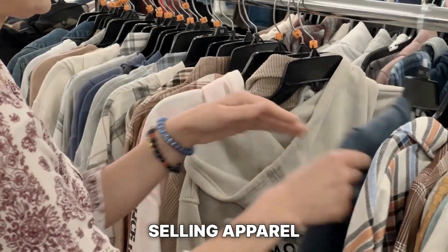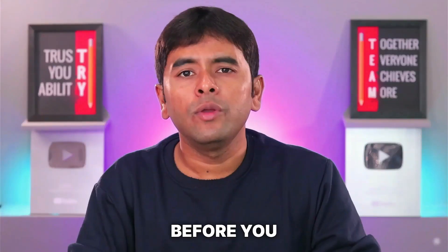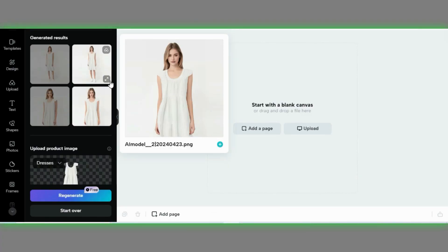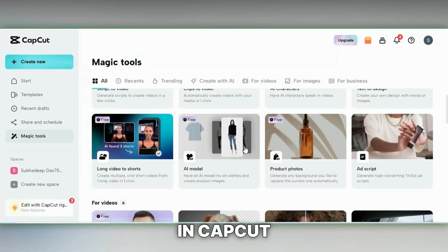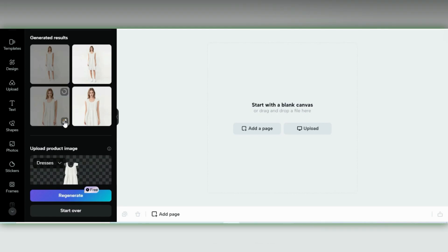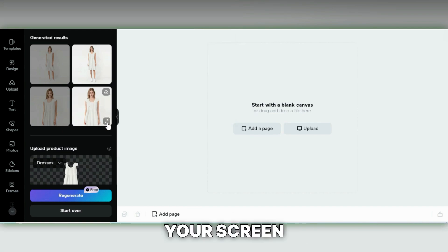Number 8 on my list is clothing model photos. When it comes to selling apparel, clothing brands often need photos that showcase models wearing their products. But with AI, you don't need to go through all that hassle — you have access to an entire army of virtual models right at your fingertips. Simply head over to the AI model template in CapCut, choose any of the AI models you prefer, and click Generate. Soon your virtual model will appear, stylishly dressed in the chosen outfit.